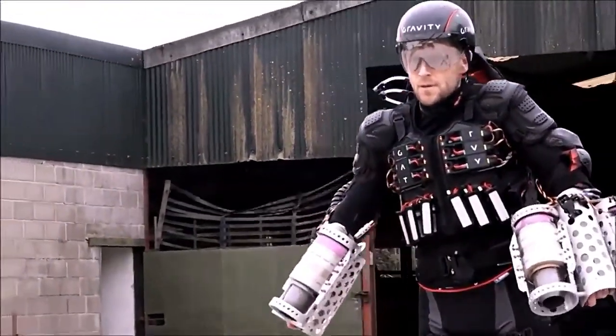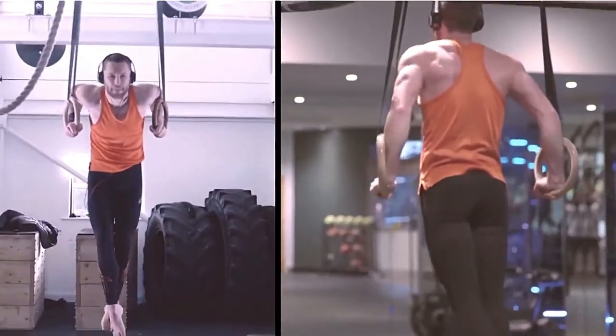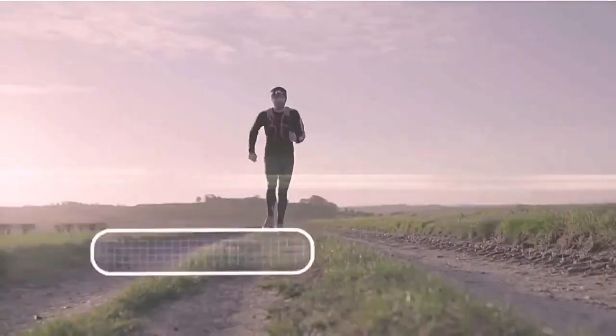In a typical week's training, he cycles over 150 kilometers. He also runs 40 kilometers every Saturday morning, so it's really hard to be an Iron Man.